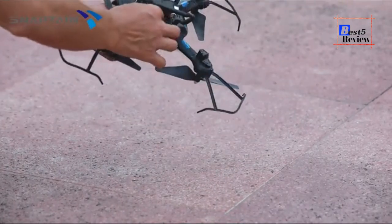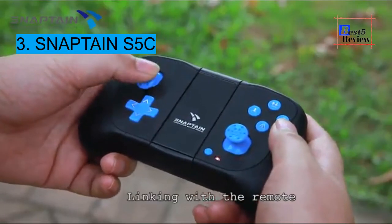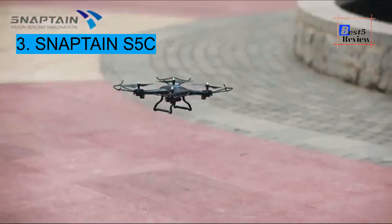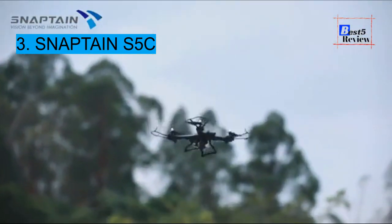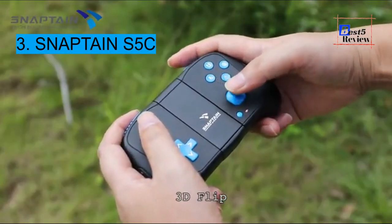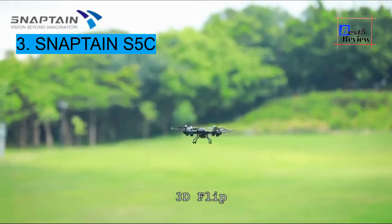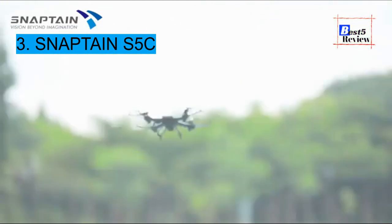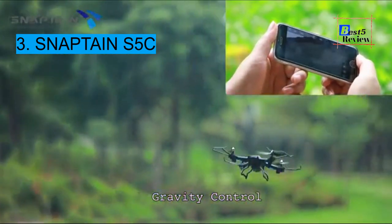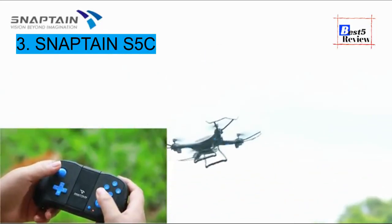Number 3: the Snaptain S5C. We included this model mainly because it glides with superb gravity control and is as durable as they come. The S5C is designed in a very intuitive, user-friendly way — it can take off with a simple push of a button and land in the same fashion. It is packed with various modes including voice control, allowing you to input voice-based commands. It can spin 360 degrees and even perform a barrel roll.